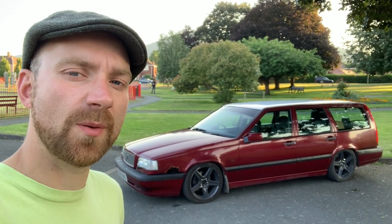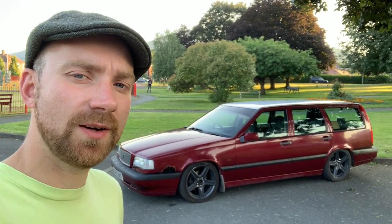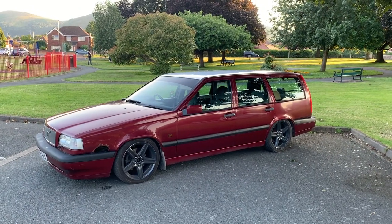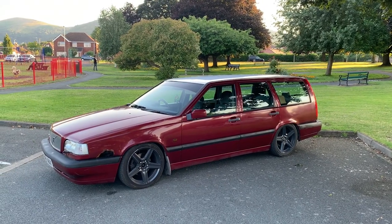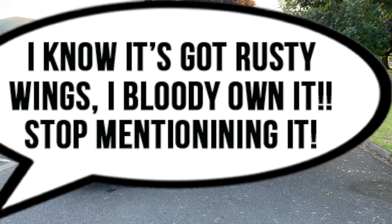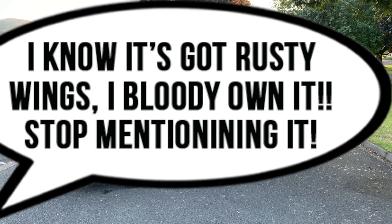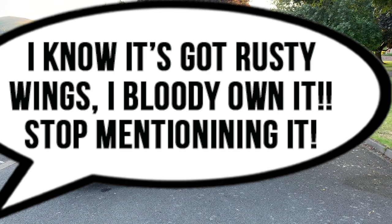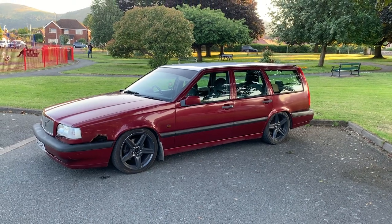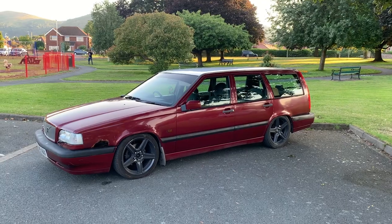If you'd like to follow my progress, I'm going to give you a walk around the car and tell you what my plans are. You'll have to excuse the noises because this is essentially a family wagon - I am at the park with my five-year-old. But I am planning on turning this car into a touring car. You can follow the build on my YouTube channel. This is my Volvo 850.